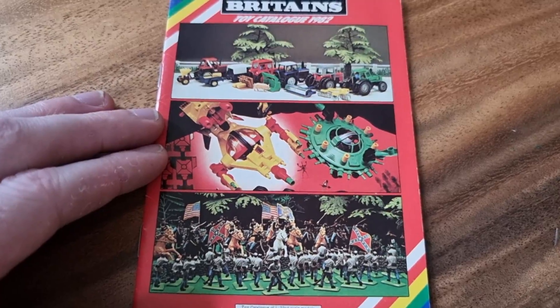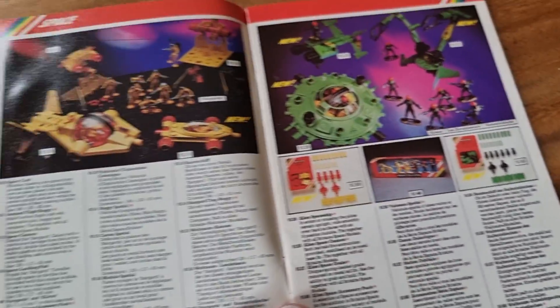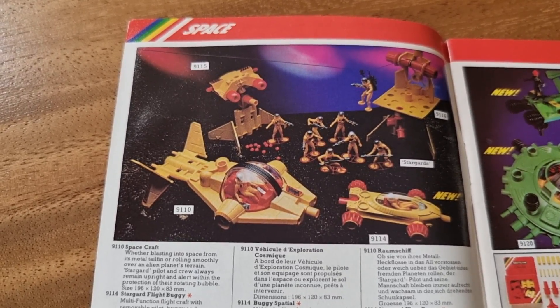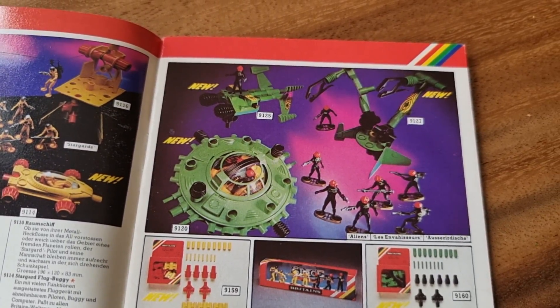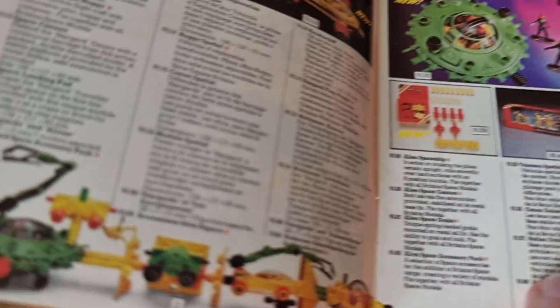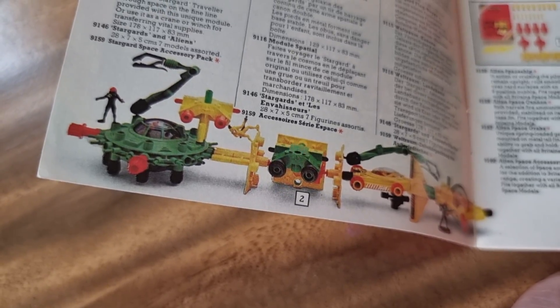Last one — I think we got some new stuff over here. I see some UFOs, and dude likes UFOs. We got the space stuff over here — new aliens. You can build a whole space station.